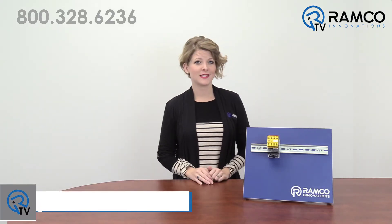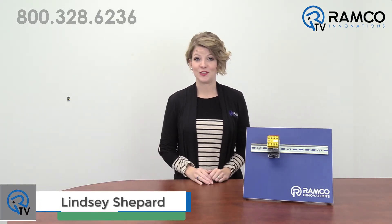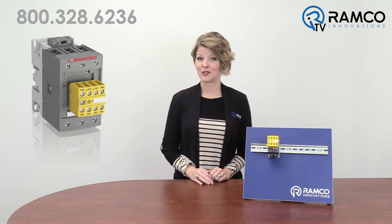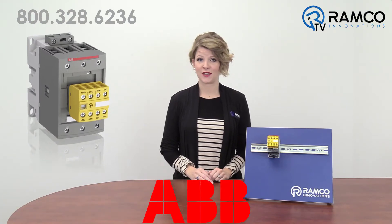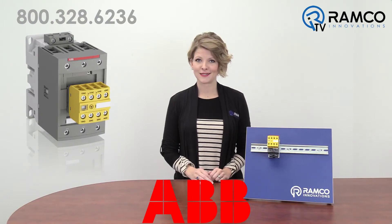Welcome to RamcoTV. Today we will be taking a look at the new line of AFS contactors from ABB. These are the choice contactor for safety applications. Let's take a look.